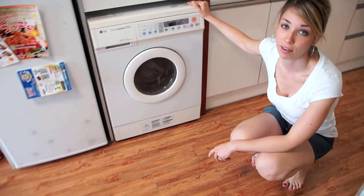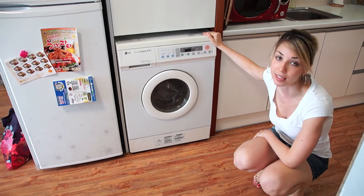Washer and dryer — very, very small, but a very efficient use of space. It pretty much does everything.